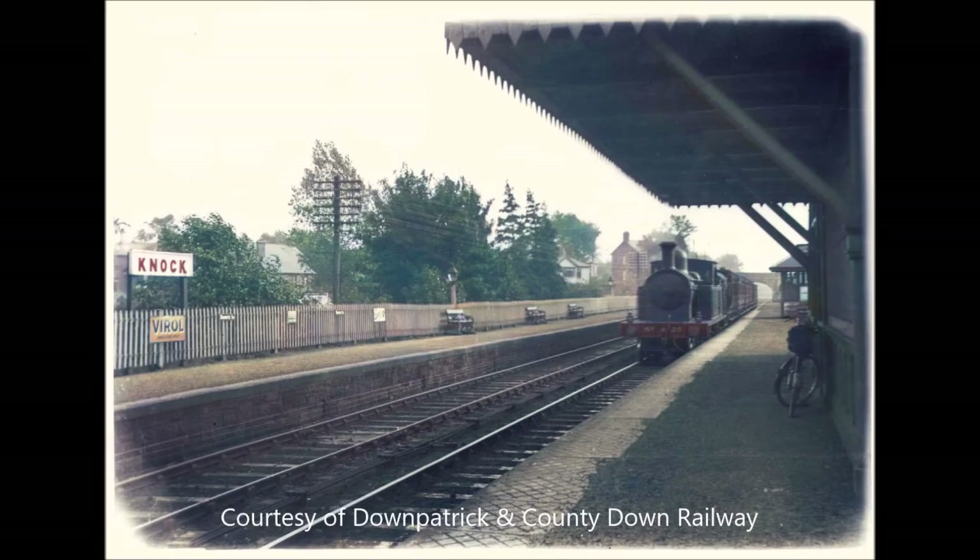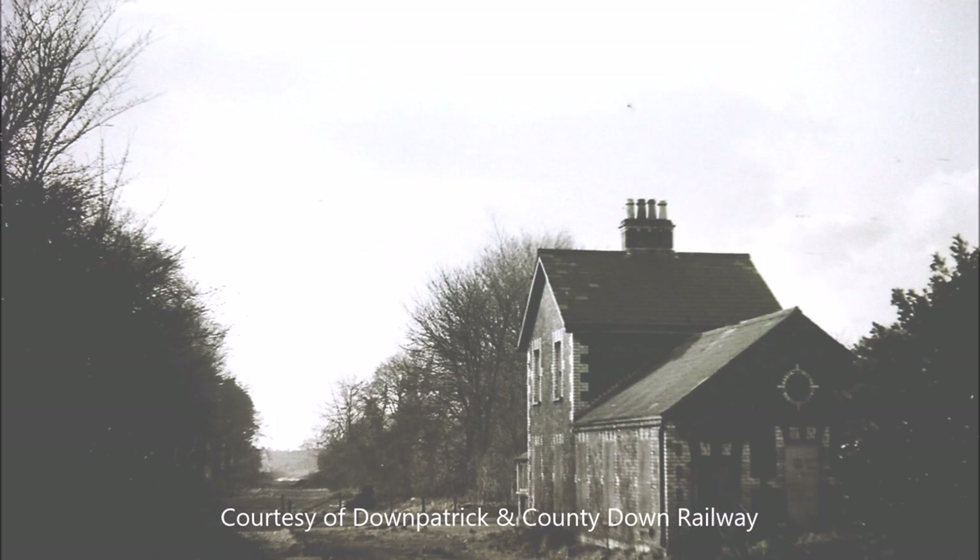This photo from the 1940s shows the down platform at Knock. The railway was closed in April 1950 and the track lifted, with the line returned to nature.